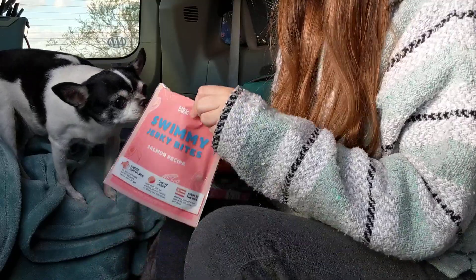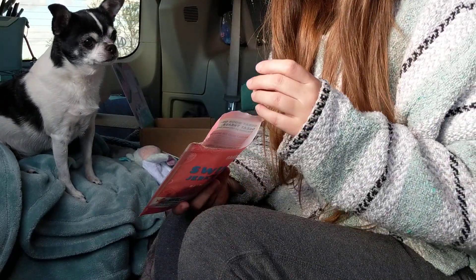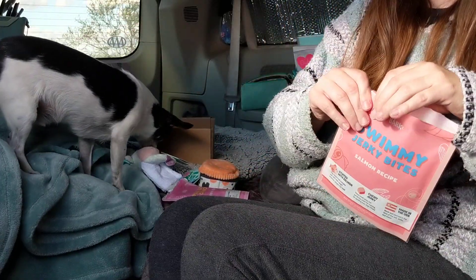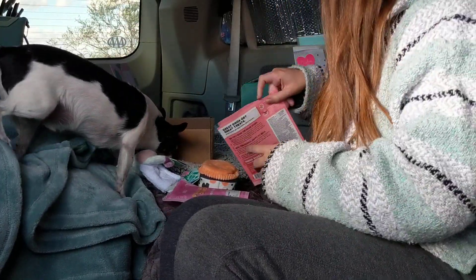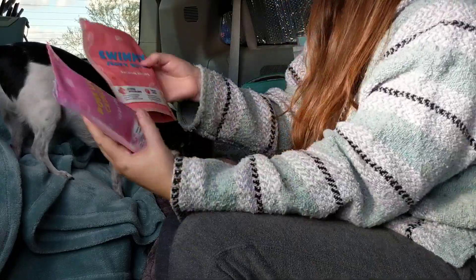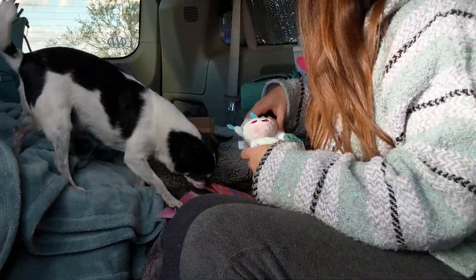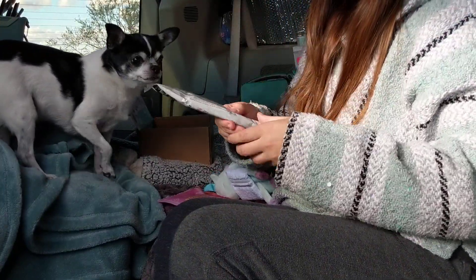So we have the BarkBox sent to our apartment every month. And I thought it would be fun to open it on our trip this time. So far we have two bags of treats, two toys, and Winston's favorite.